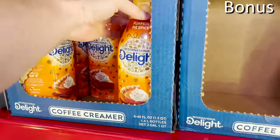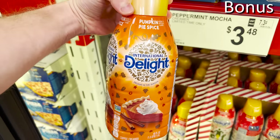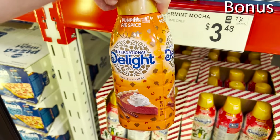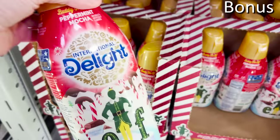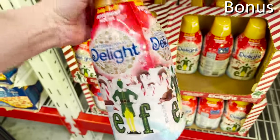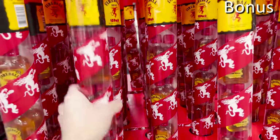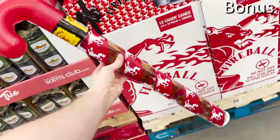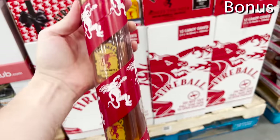For the bonus section, let's kick it off with two new creamers at Sam's: pumpkin spice, available at a time where pumpkin spice is being phased out, and peppermint mocha for $3.48. If you know someone who loves Fireball whiskey, the Fireball candy cane gift sets for $9 are essentially big plastic candy canes filled with mini bottles of Fireball.